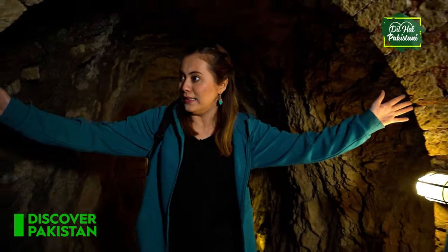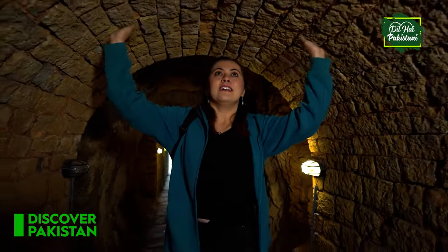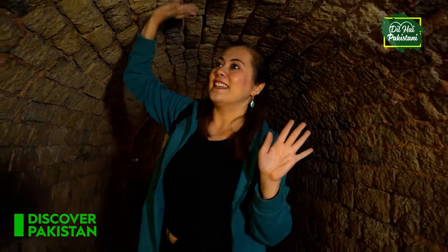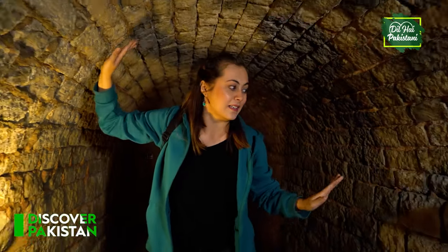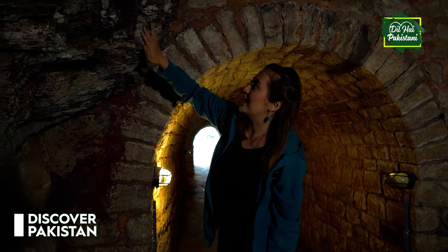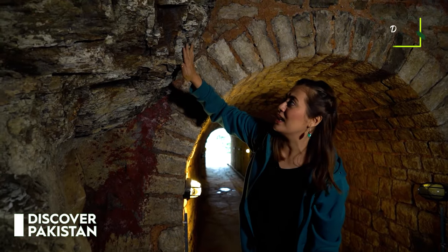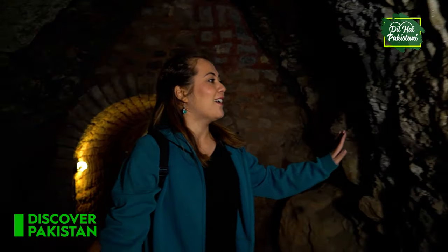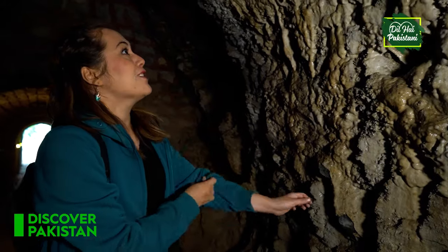It's not a very long tunnel, and it's not very tall either. Wow, you can feel the textures here — can you see this? Again you can feel the textures here.